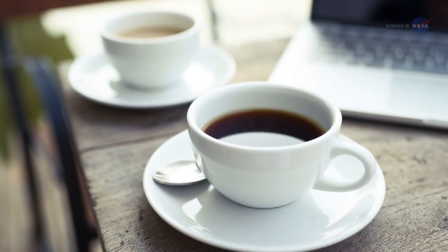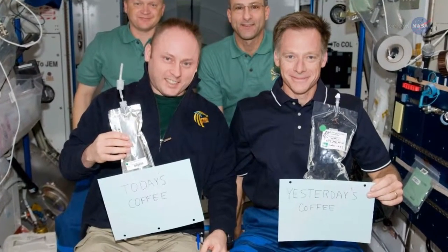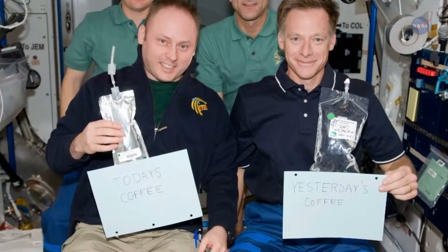One of the things astronauts say they miss most is a good cup of coffee. How would you like to start your morning sucking freeze-dried coffee through a straw from a sealed plastic bag?